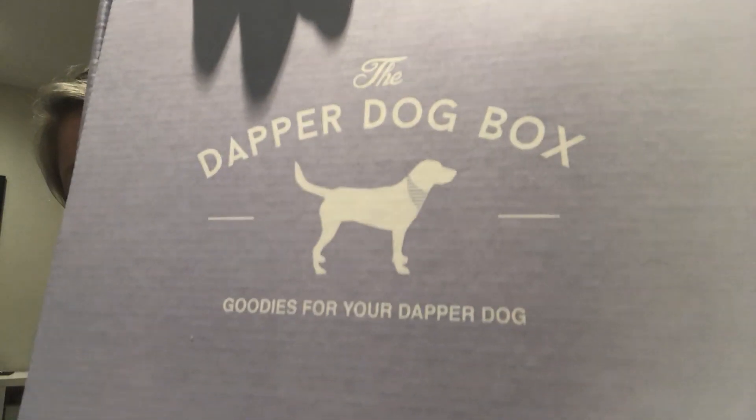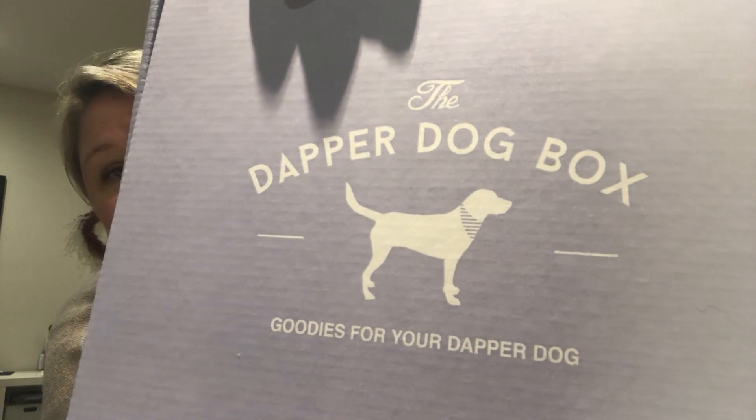Let's see what's in here. So their whole slogan is goodies for your dapper dog. Pixie, let's see if she's a dapper dog.